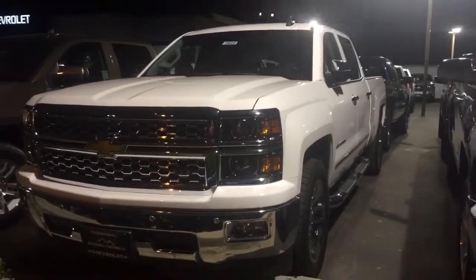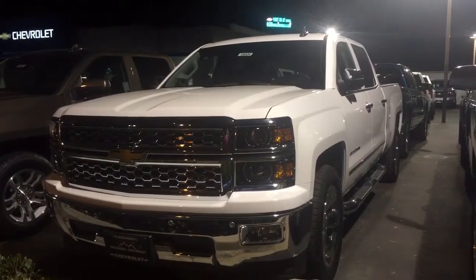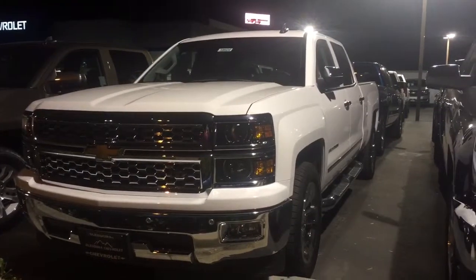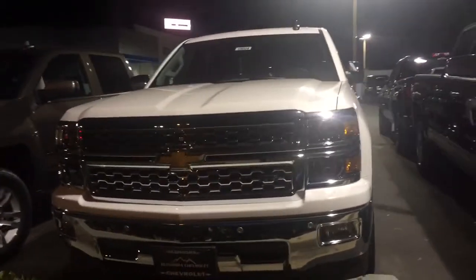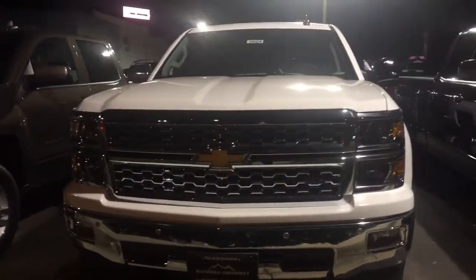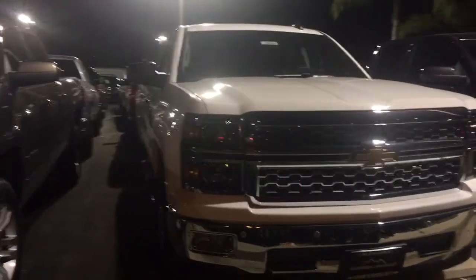Both of them happen to be in white as well. Sorry that it's a little dark but I'll be able to show you the interior hopefully. And they have everything you're looking for in terms of navigation, the rear view camera, the heated seats — everything you want is in both of these.